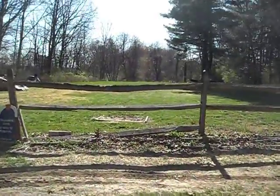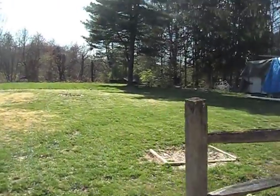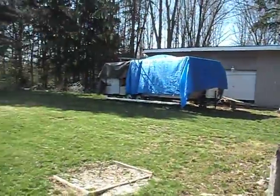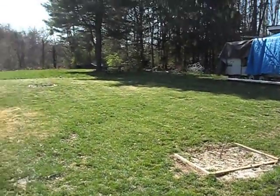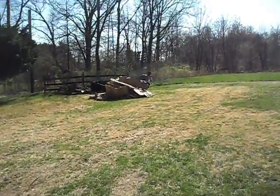This is our field — not much to it, but I'd say it's maybe two, two and a half acres in total. We have our horseshoe pits, our tire swing out there, our hammock, and this is our fire pit.